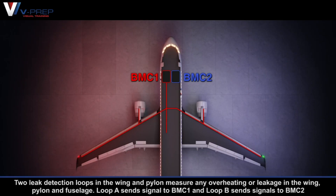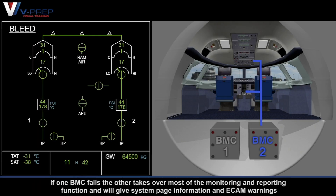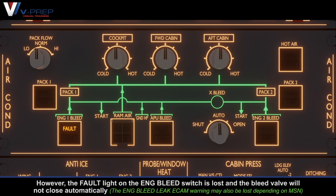Leak Detection. Two leak detection loops in the wing and pylon measure any overheating or leakage in the wing, pylon and fuselage. Loop A sends signals to BMC1 and Loop B sends signals to BMC2, and will give system page information and ECAM warnings. However, the fault light on the engine bleed switch is lost and the bleed valve will not close automatically.